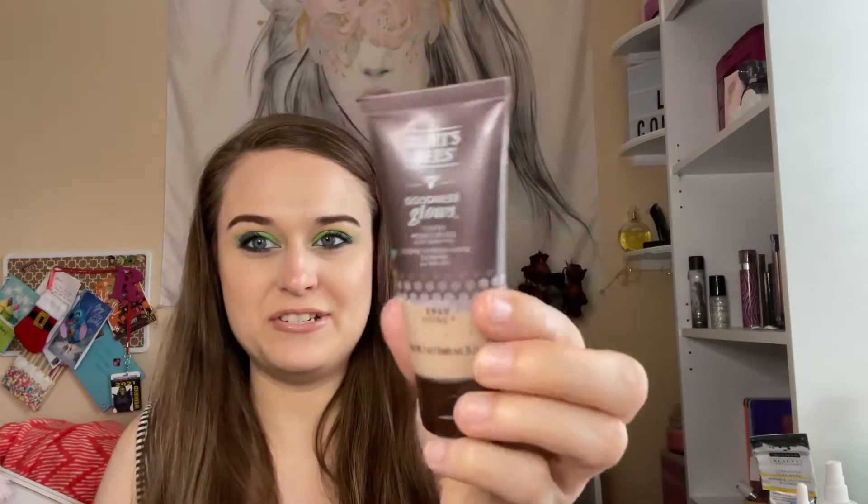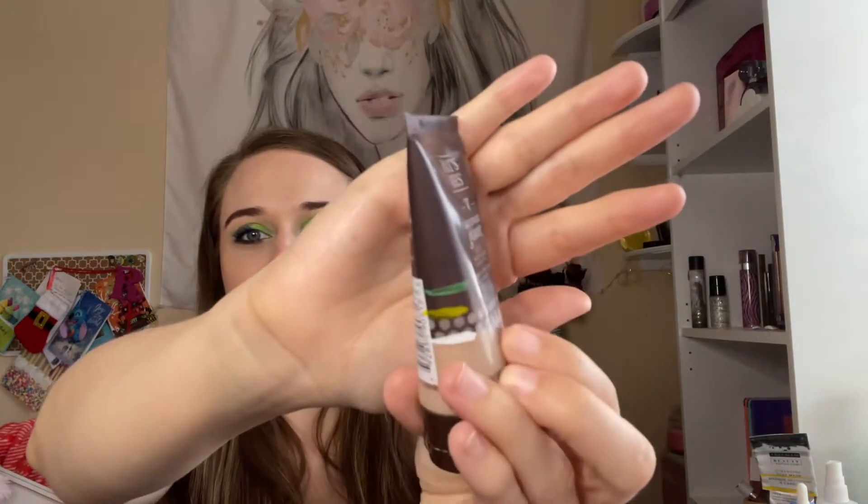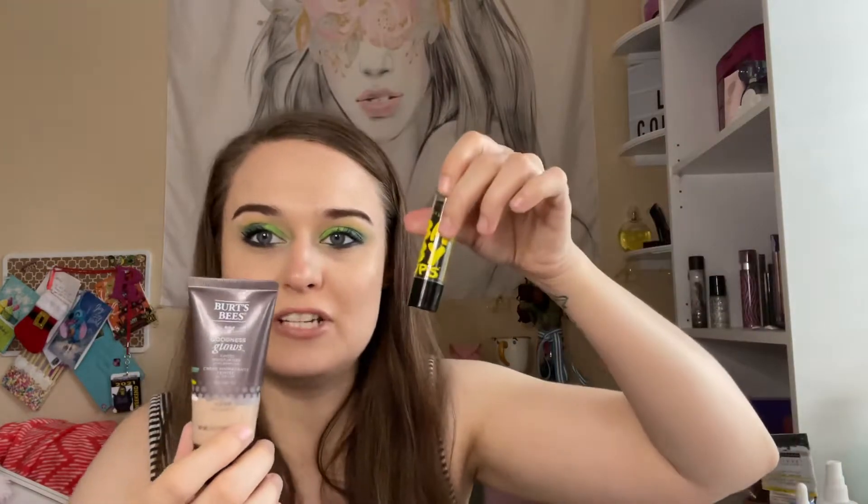This is the Burt's Bees Goddess Glow Tinted Moisturizer with Green Tea. This is like a foundation, so I mix that in with my other foundation in my other project pan. And I'm at the white, so I'm using it quite a bit. I want to finish this one.